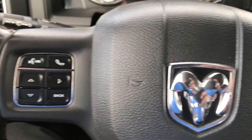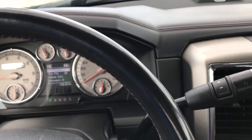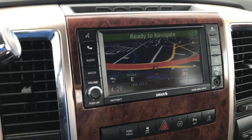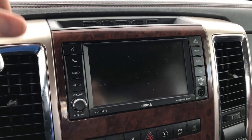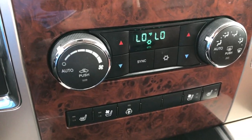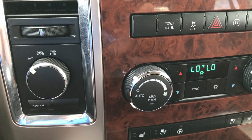You get the custom Laramie Longhorn instrument cluster — very clean and good looking. Has cruise control, Bluetooth audio controls, and a heated leather-wrapped steering wheel in really nice condition. Has the factory navigation system — this is also where your backup camera shows up. You get dual climate control, heated and cooled seat controls, heated steering wheel button, and a touch-out four-wheel drive. Up here we have the Homelink system.